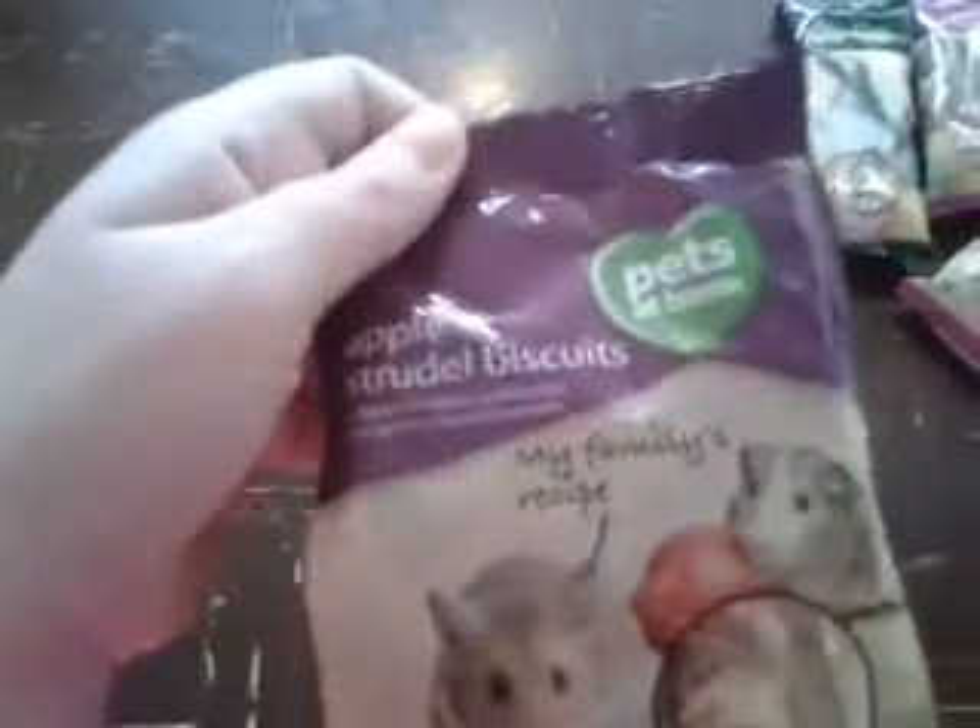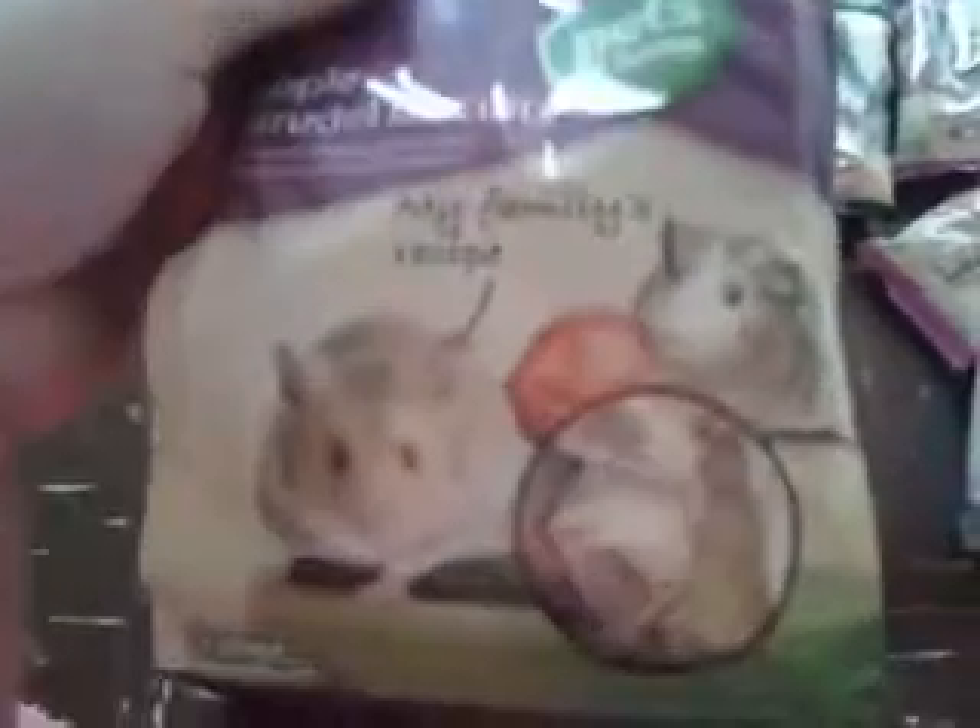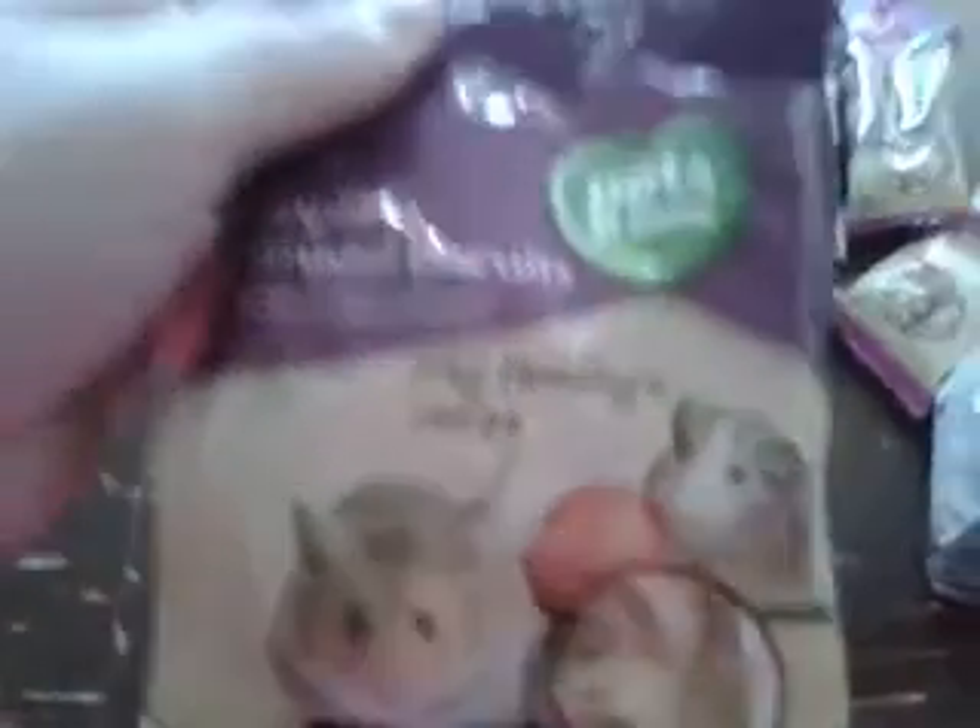Then I got the Pets at Home apple strudel biscuits which just look like that. These are £2 and I've wanted to try these for absolute ages but for some reason never got around to getting them. So hopefully he should like them.